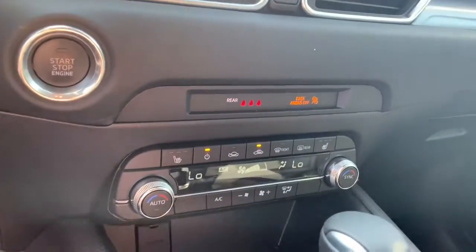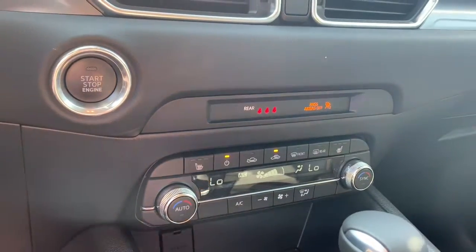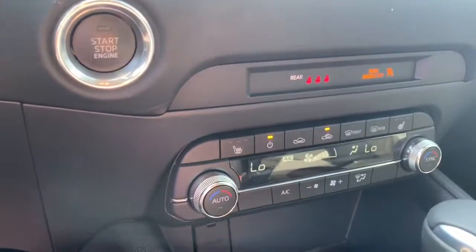You also have dual-zone air conditioning. The passenger and driver can have separate temperatures, which makes the ride a lot more peaceful — nobody's upset if it's too cold or too hot.